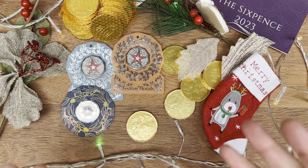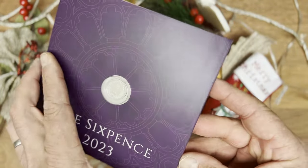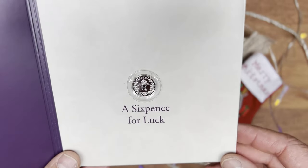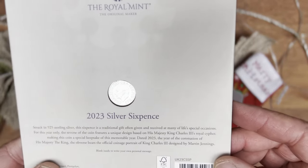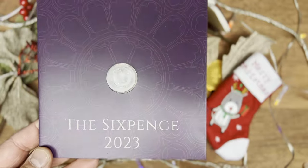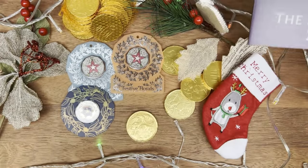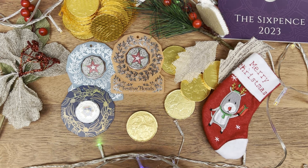One of the more long-standing traditions is putting a sixpence in a pudding. This is from the UK's Royal Mint — a sixpence featuring the King's Royal Cipher and the King's effigy in sterling silver. I remember as a young kid my mum and dad would wrap one or two dollar coins in glad wrap and put them in the pudding. I'd love to hear in the comments when you last put coins in the pudding.